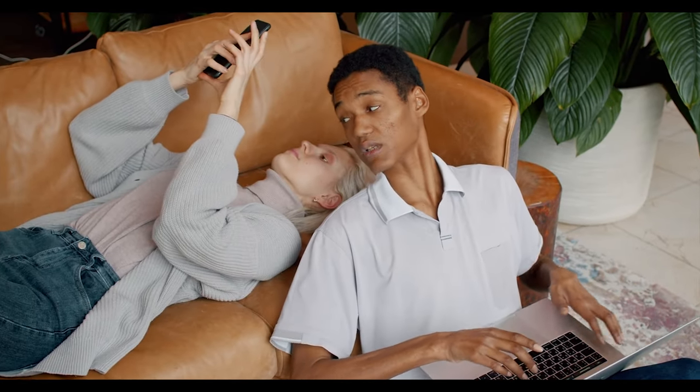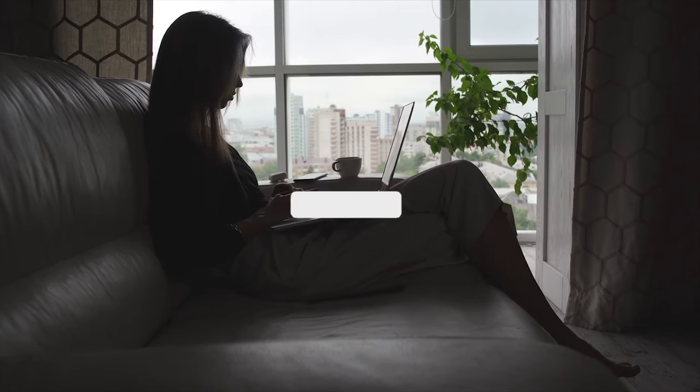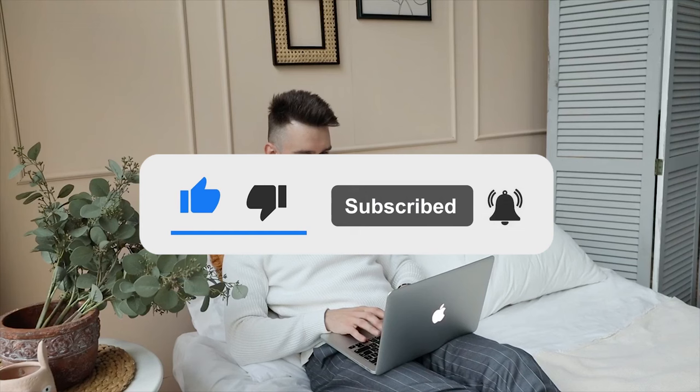And that's a wrap, guys! Thank you very much for watching. If you enjoyed this video, be sure to give us a thumbs up. If you haven't subscribed to our channel yet, please do so to get more amazing videos, and I will see you in our next video.